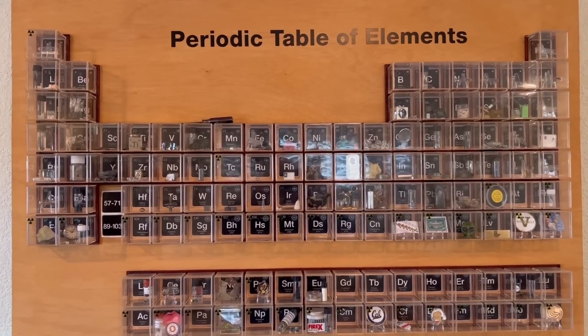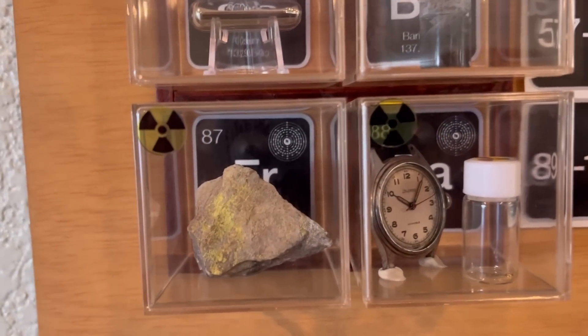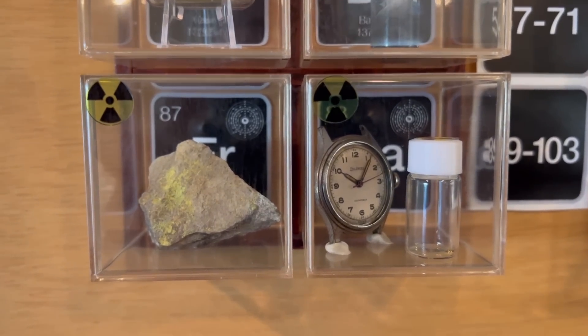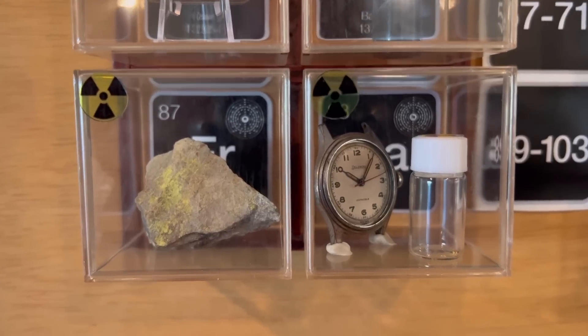Hi everybody, Living Periodic Table, and today we're going to talk about what I have in the box for the sample of Francium. When people see my videos and they see a massive chunk of something in the box for Francium, I get so many comments.